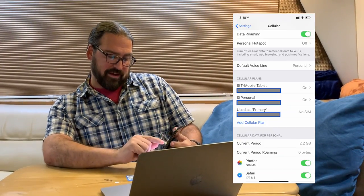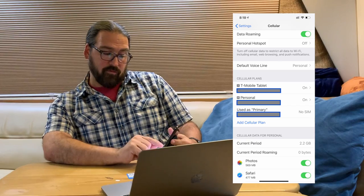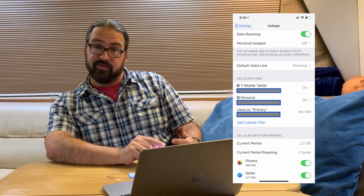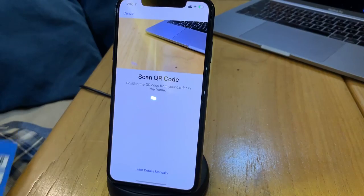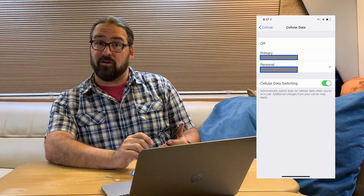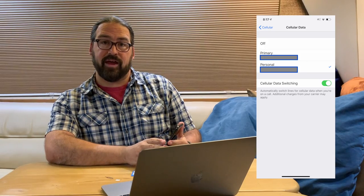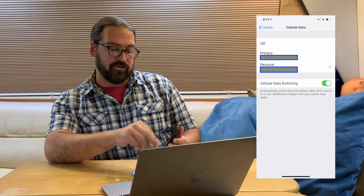Under Settings on an iPhone, you go to Cellular and you can see how many plans you have, which ones are on. You can give them labels and then add a cellular plan. The 'Add a Cellular Plan' option just gives you a camera view to scan a QR code. You've got some options under Cellular Data to choose which one of your plans your data goes through — very handy if you've got a voice plan and want a separate data plan, or if your primary data plan is getting poor performance, switch to your backup.